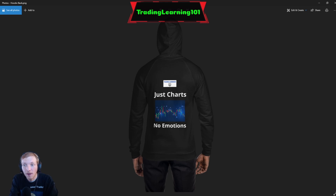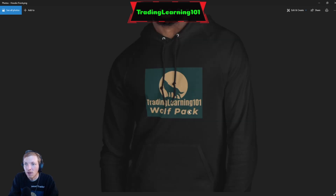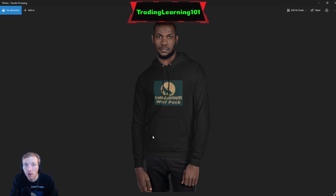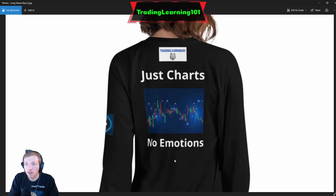The OG, the original Trading Learning 101 logo framed. This is one of the sweatshirts you can buy on LaunchCart — this is the back of the sweatshirt, it says 'Just Charts No Emotions' with the Trading Learning 101 logo at the top. This is the front: Trading Learning 101 Wolf Pack. All of these are really good quality too guys. Here is the long sleeve shirt — 'Just Charts No Emotions' with the logo.